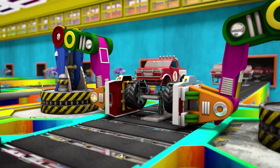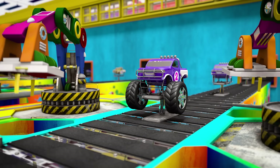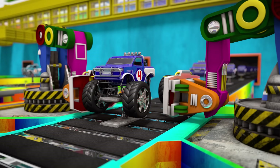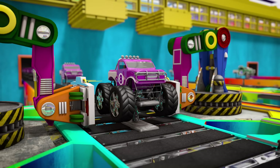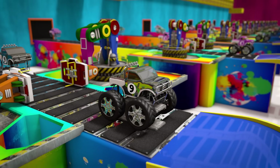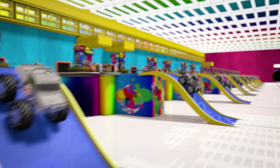Here's toy truck number one. Here's truck number two. Three, four, five, six, seven, eight, nine, and ten! Now we have ten working toy monster trucks!